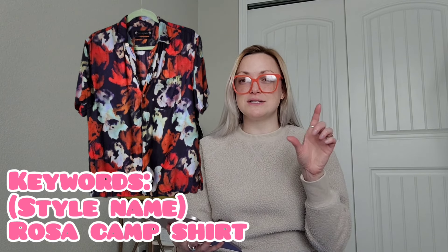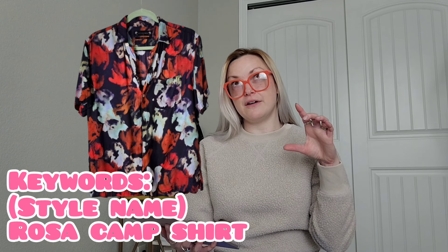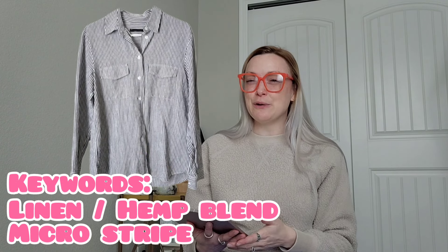I sold an All Saints Rosa short sleeve button-up camp shirt, size small. All Saints almost always puts the garment name on their interior tags — I knew to call it the 'Rosa short sleeve camp shirt' because it said so on the tag. That sold for $30 and I'll make $24.